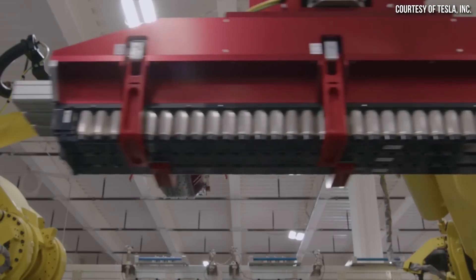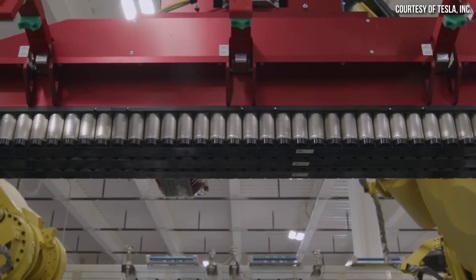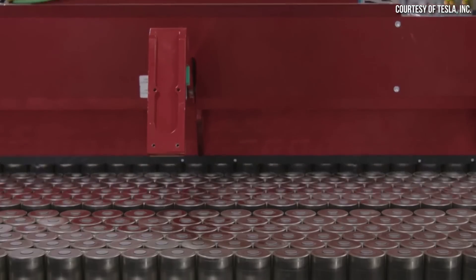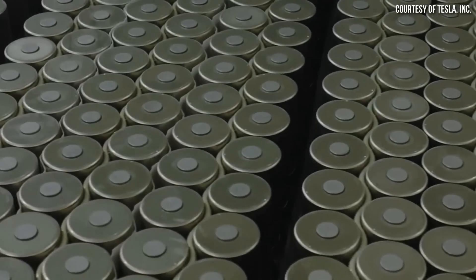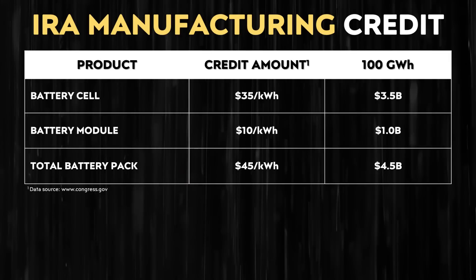Once Tesla is able to add 4680 batteries to the Tesla Semi battery pack, as is expected in the future, Tesla should be able to produce those at a lower price and take advantage of that government incentive of up to $45 per kilowatt hour.